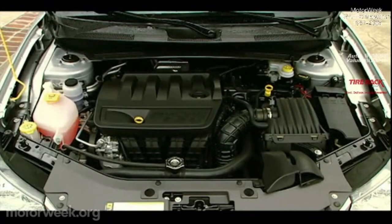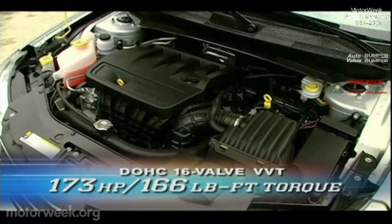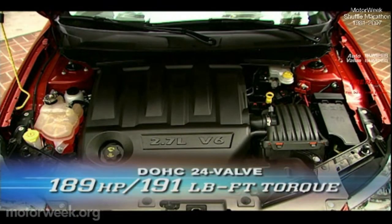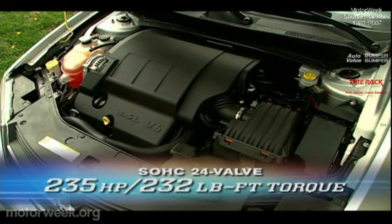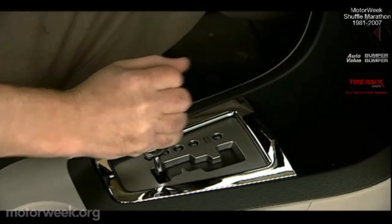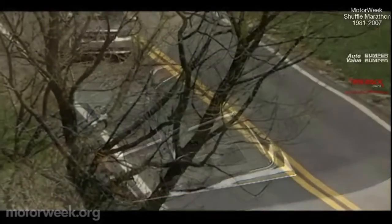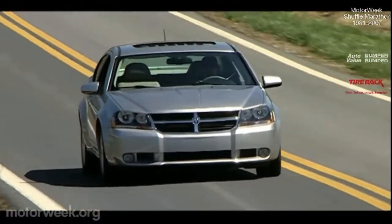The four-door Avenger jumps to life with one of three power plants: a 2.4-liter double overhead cam inline four with variable valve timing producing 173 horsepower and 166 pound-feet of torque; an E85-capable 2.7-liter double overhead cam V6 rated at 189 horsepower and 191 pound-feet of torque; and our RT's 3.5-liter single overhead cam V6 outputting 235 horsepower and 232 pound-feet of torque. The two smaller engines mate to a four-speed automatic transaxle while the 3.5-liter is handled by a six-speed automatic with manual shift mode. Though front drive is the norm, Dodge now offers an all-wheel drive equipped RT, a first for the Chrysler Group in the mid-size segment.